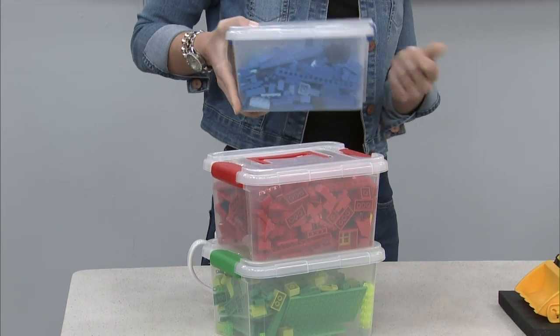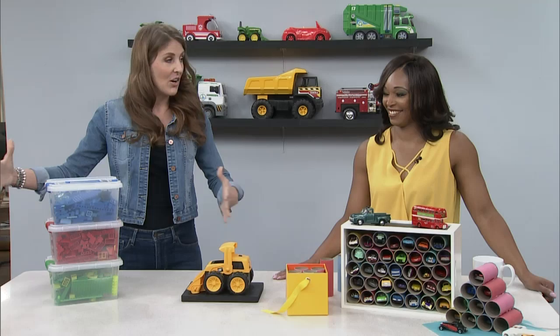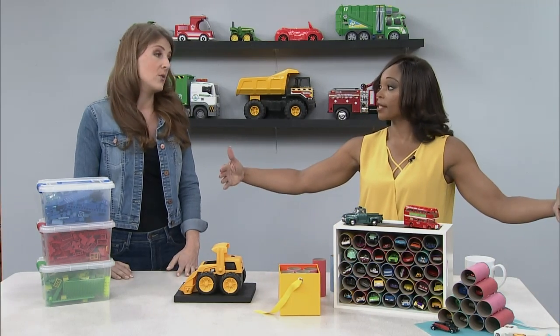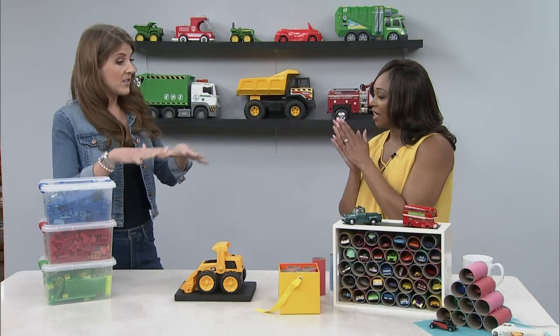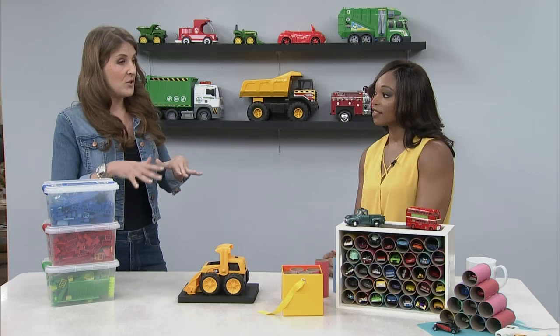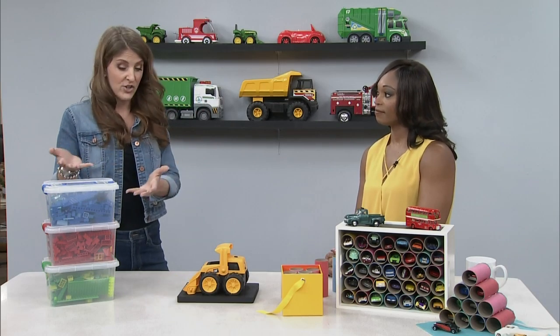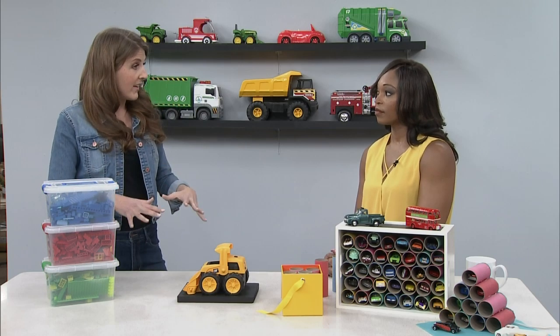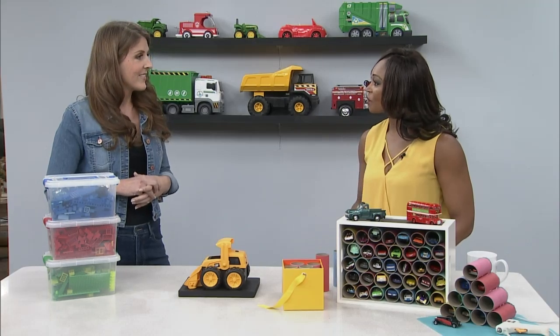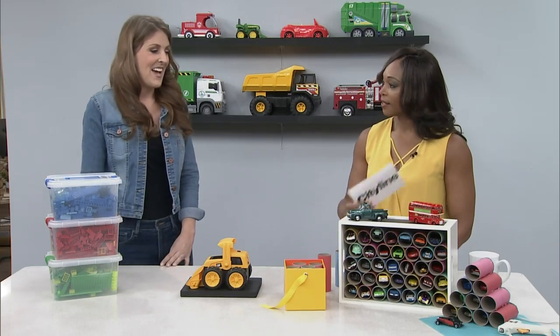Depending on how much Lego they have, you can get longer bins, ones with wheels to store under the bed, or really big ones for the whole collection. For completed Lego creations, use shelving or bookshelves — you don't have to keep books there. Display their finished projects instead of taking them apart, because they spent a lot of time on them and should be proud of their achievement.